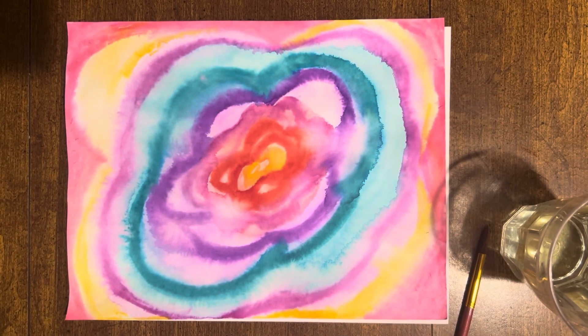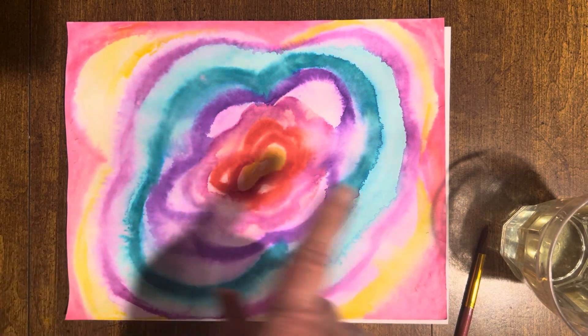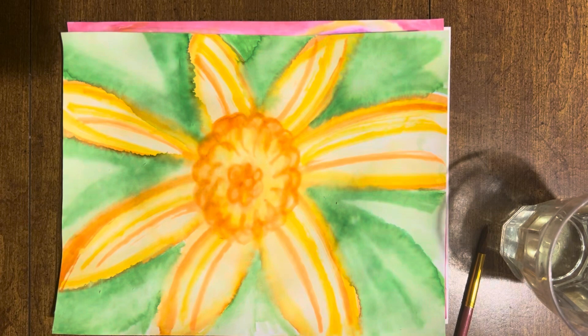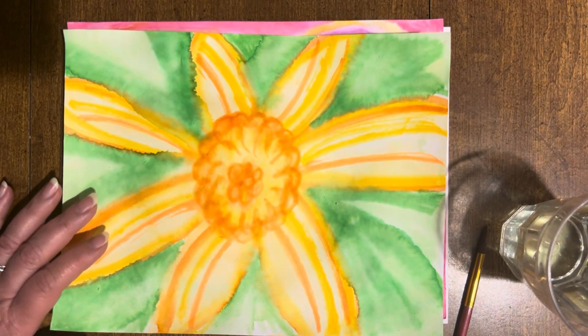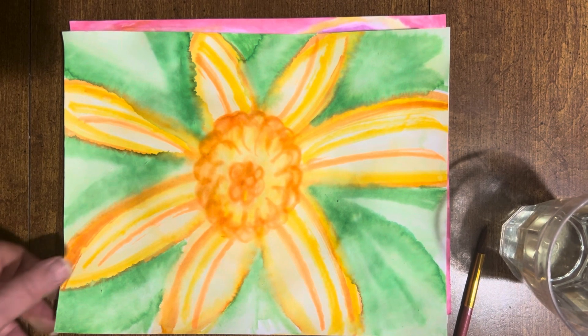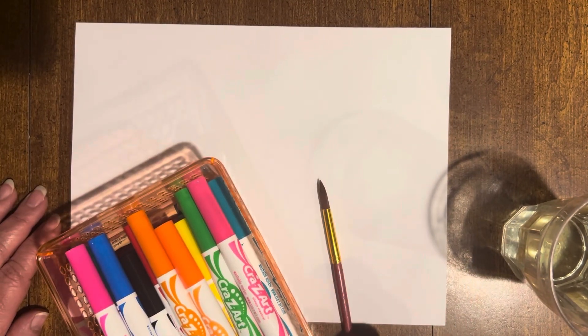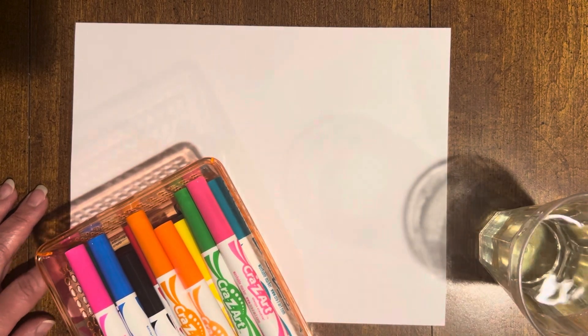Friends, we're going to learn how to paint a different way. We're not using actual paints — we're going to use regular markers and water and we can paint a beautiful colorful flower that fills the whole page like Georgia O'Keeffe. Here's a different one I painted to look like a daffodil. You can also do it with pastels or watercolor pastels if you prefer. All you'll need is some markers, a paintbrush, and some water — that's what we need for this project.